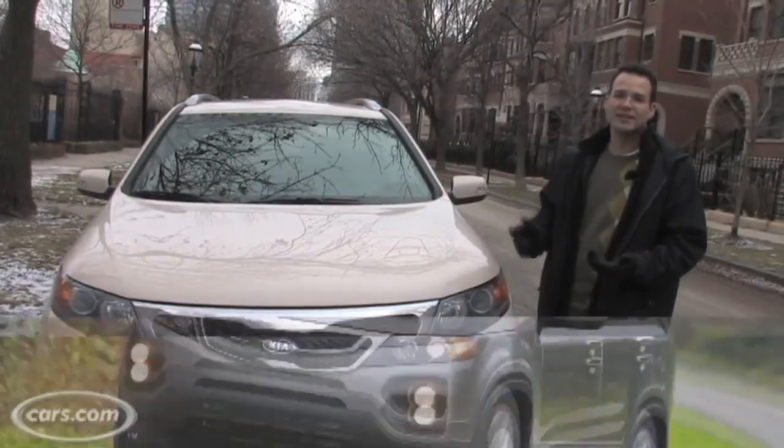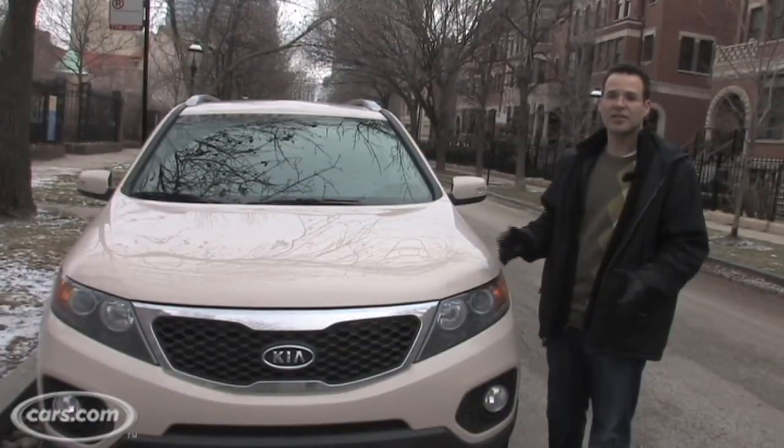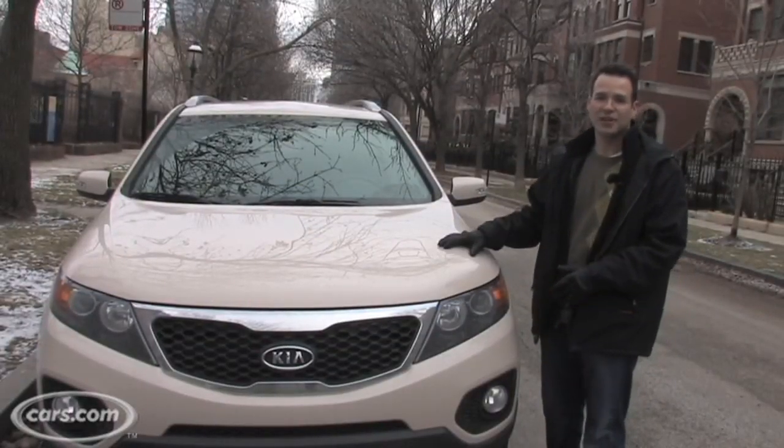And trust us, we've seen it in dark gray, silver, white, and black and other more traditional colors — it is an attractive SUV. Just don't get this color.